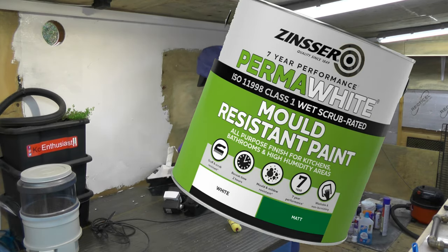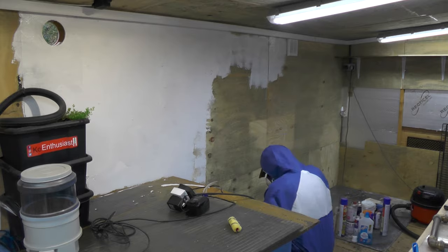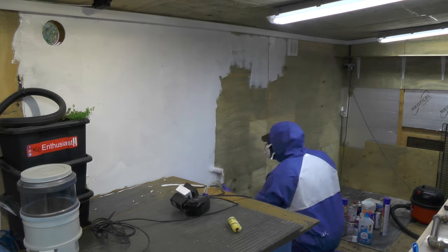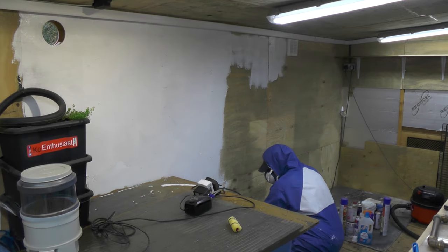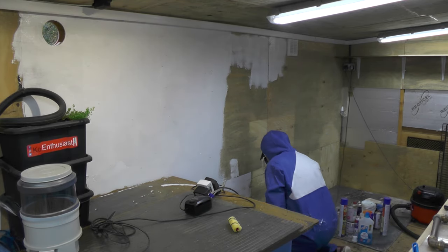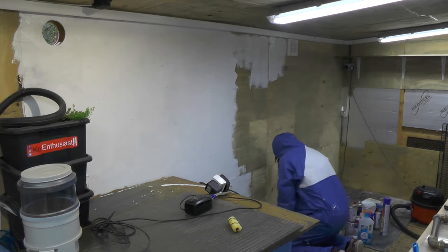I painted all the walls and ceilings with some Zinsa Perma White mold-resistant paint. It's highly recommended for these situations and also in kitchens and bathrooms. It claims you can paint it straight over dusty surfaces and it will kill the mold as it goes and stop it returning.